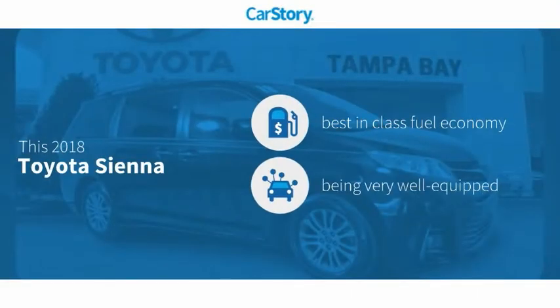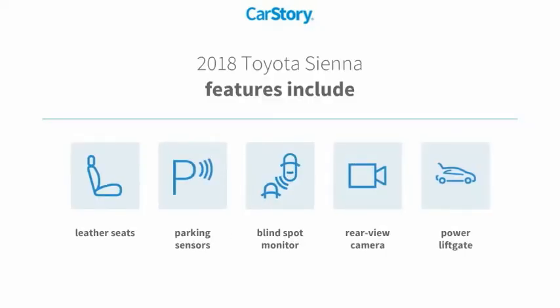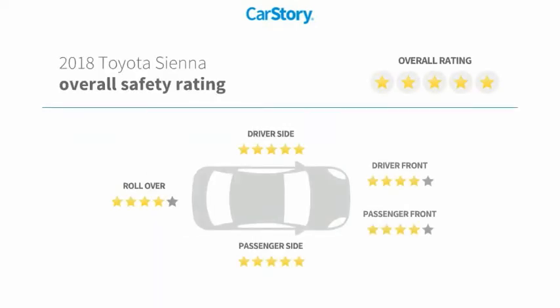Our story research indicates this vehicle as having best-in-class fuel economy, loaded with features. Features also include power liftgate, parking sensors, leather seats, rear-view camera, blind spot monitor, with these ratings.